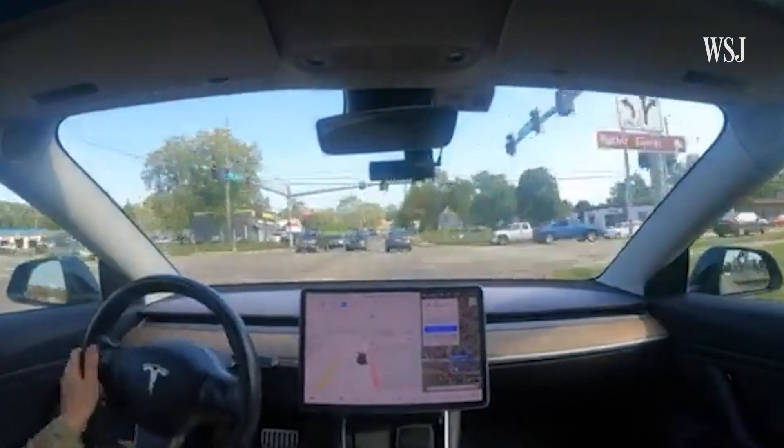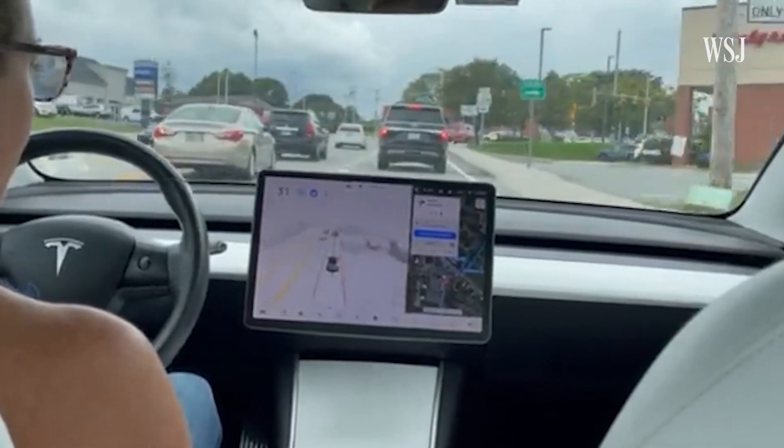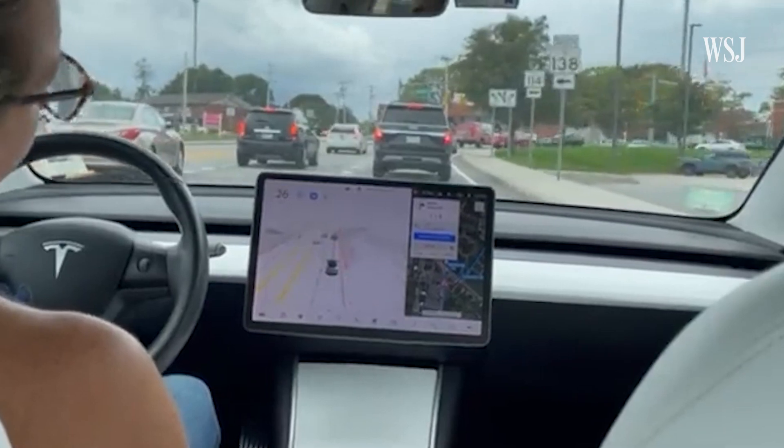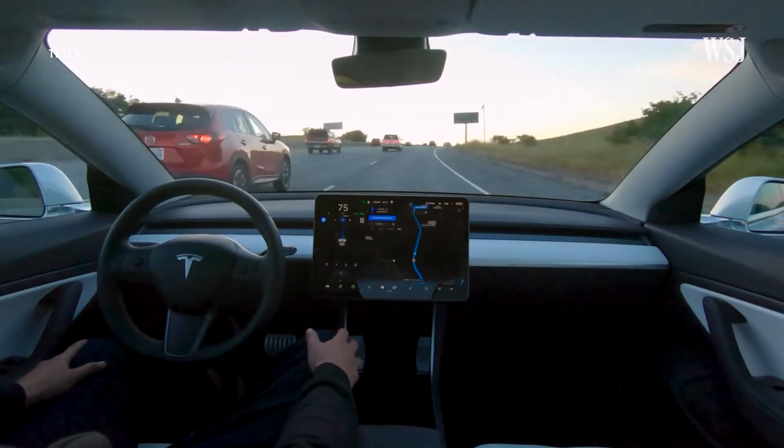So how good do you need to be to access the beta? Well, it's unclear. Musk has tweeted that they plan on onboarding around 1,000 people per day, starting with the very safest drivers and then working their way down. But we don't know at what level they'll stop. You may be wondering why Tesla is asking its drivers to prove they're safe in order to gain access to software that drives on their behalf. Well, part of the reason could be down to that name — full self-driving.